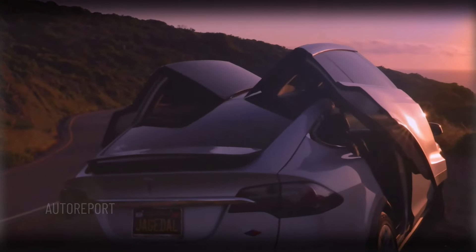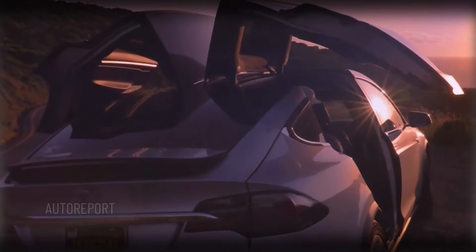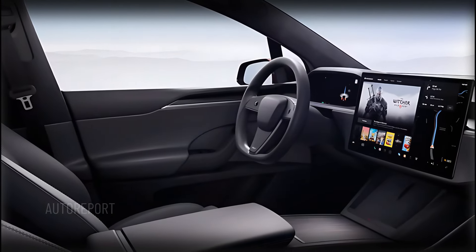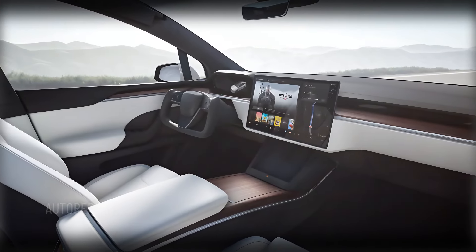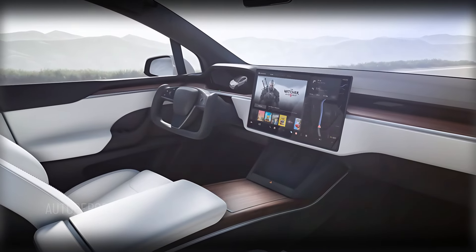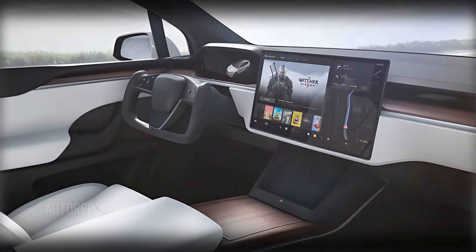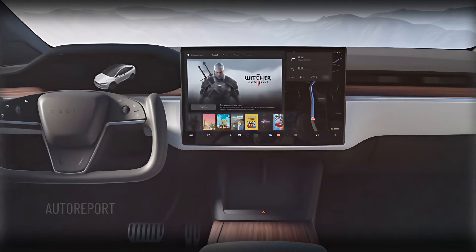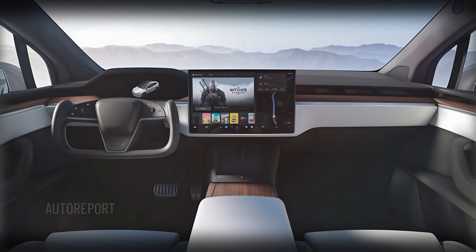Stepping inside the 2025 Model X, you'll be greeted by a high-tech and luxurious cabin. The minimalist dashboard design remains, featuring Tesla's signature yoke steering wheel, which gives it a spaceship-like vibe. The massive 17-inch touchscreen infotainment system is front and center, allowing for seamless access to navigation, media, and Tesla's latest software updates. The interior is finished with high-quality materials, including leather, polished wood, and aluminum accents.